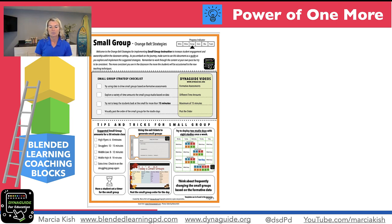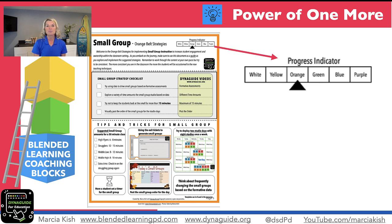This is a coaching page for you as a coach to use. The coaching page shows you that in orange belt — if you're looking at the progress indicator — you've mastered white strategies, you've gone into yellow belt strategies, and now you're into the orange belt strategies. This really helps teachers show their growth over time. So the power of one more is like: hey, can we get one more belt color?